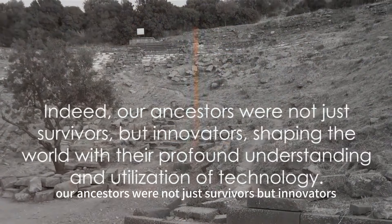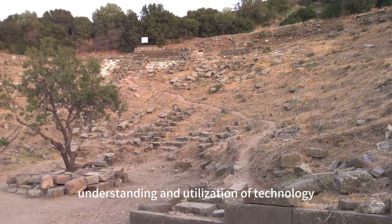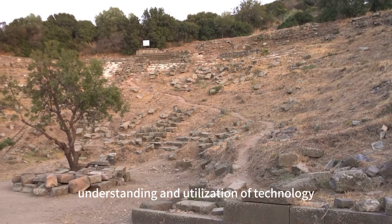Indeed, our ancestors were not just survivors, but innovators, shaping the world with their profound understanding and utilization of technology. Don't you agree?